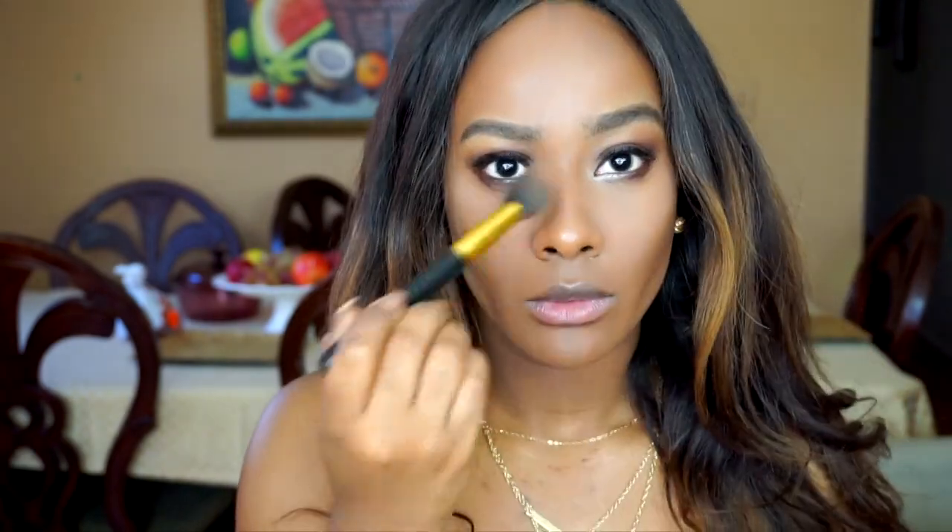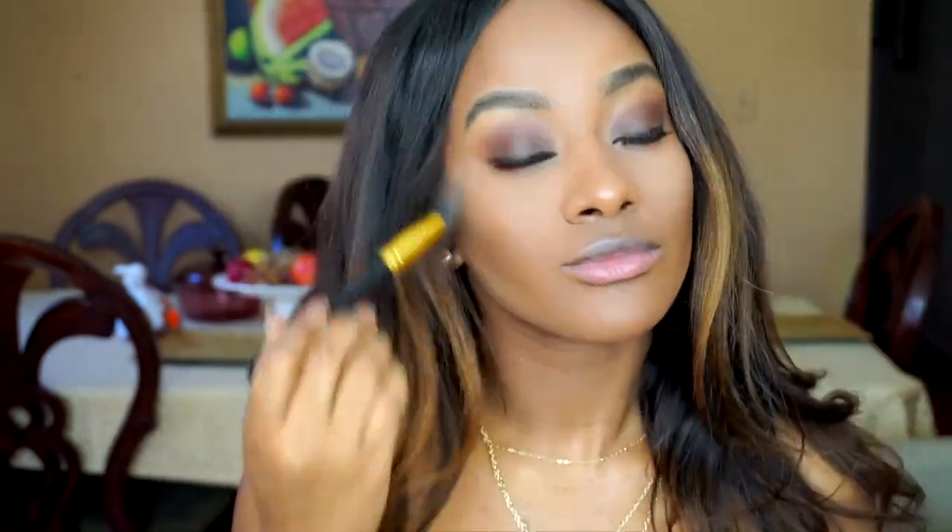We're not going to use any translucent powder that's really highlighting. I'm just going to set my under-eye makeup using my Laura Mercier loose translucent powder. Then I'm taking my highlighter called Snow Bunny and I like to just apply it. With my MAC blush, I'm just going to warm up my cheekbones.